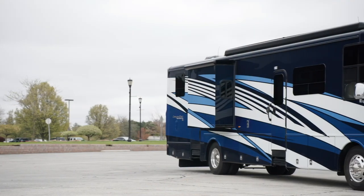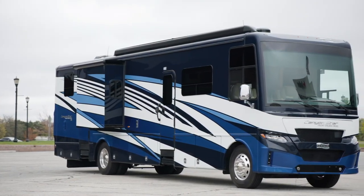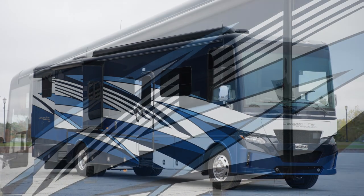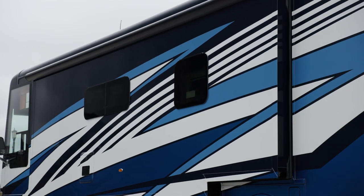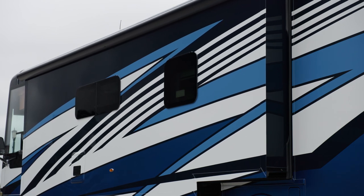The 2024 CanyonStar is available in two floor plans, both 39 feet in length. This model, floor plan 3947, measures 39 feet 11 inches and includes a full wall slide.